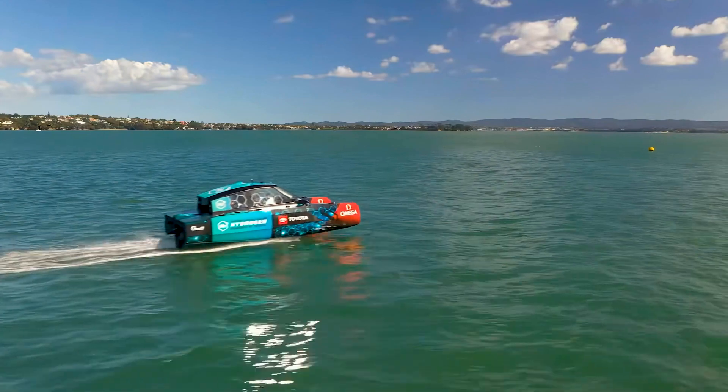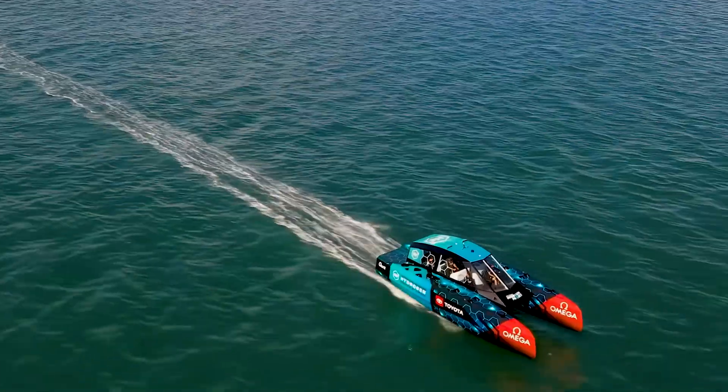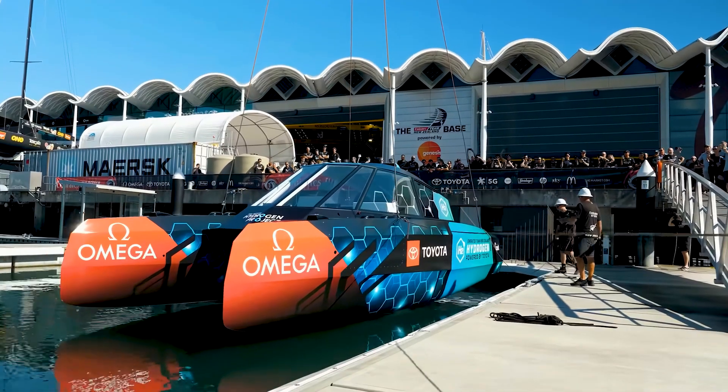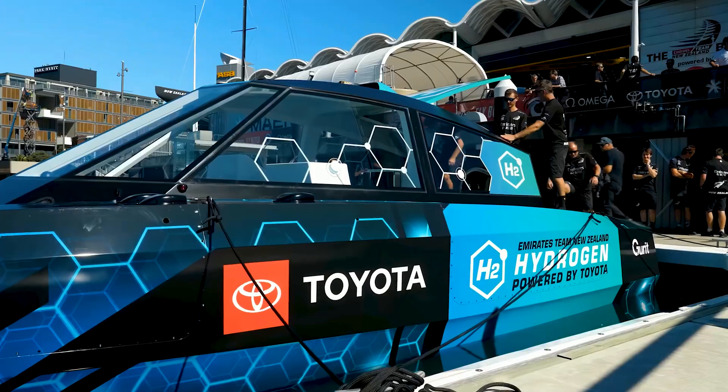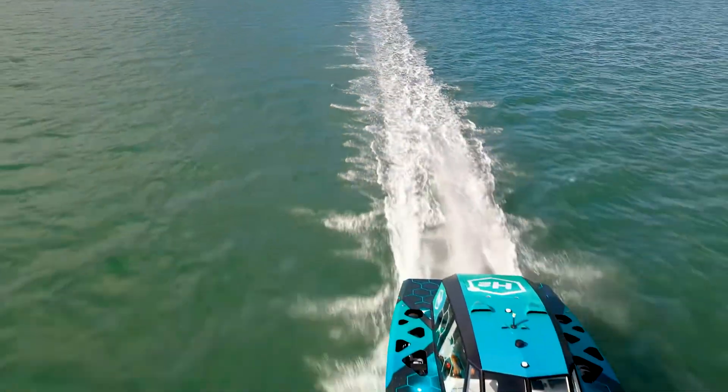The Chase Zero rises off the water surface via autopilot, increasing speed while decreasing resistance. This, in turn, helps extend the maximum range of the Chase Zero to around 180 kilometers, thanks to four onboard hydrogen tanks, two in each hull.